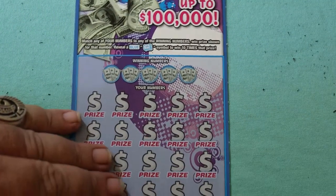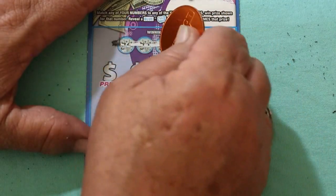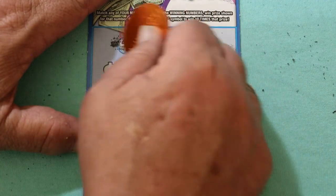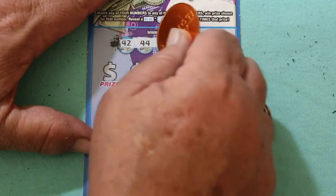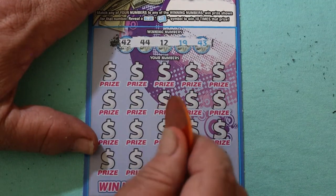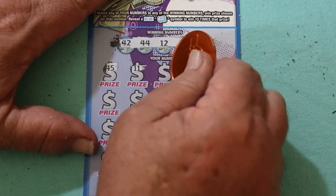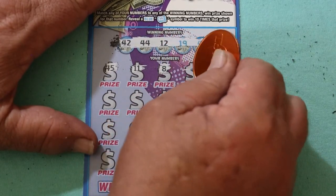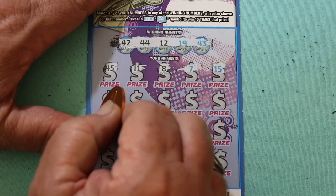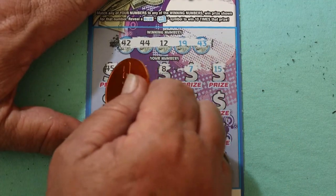Ticket 58 — leaving the green screen and backdrop on for this ticket, just to see how it works. Winning numbers: 42, 44, 12, 19, and 43. Play numbers: 45, 11, 8, 7, 15. Now we've got LV's 8, CJ's 7, and my 15, and none of them are helping.